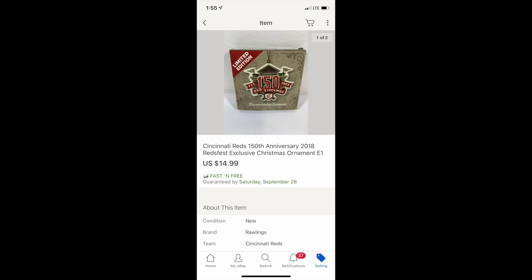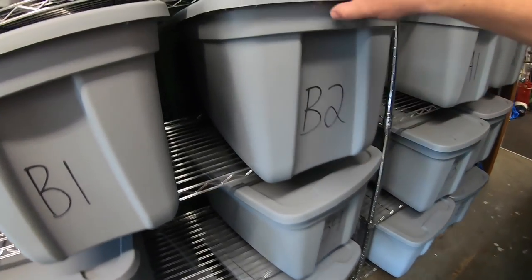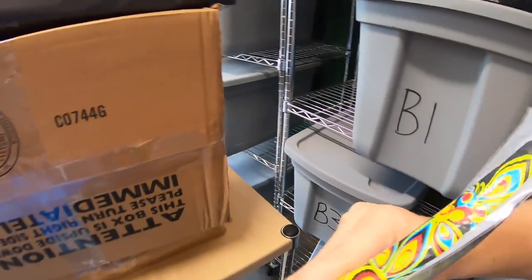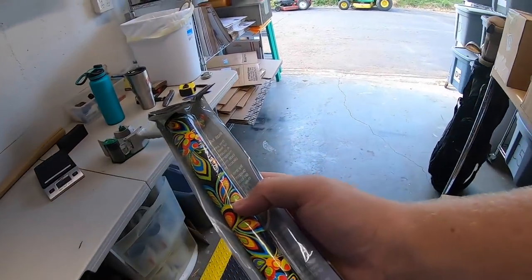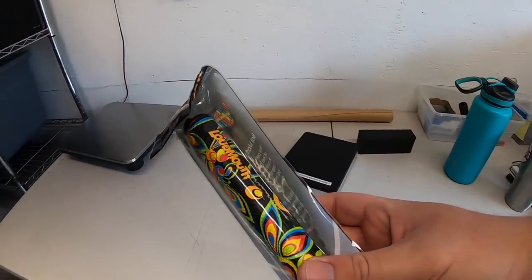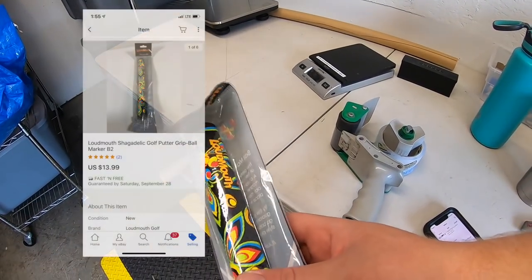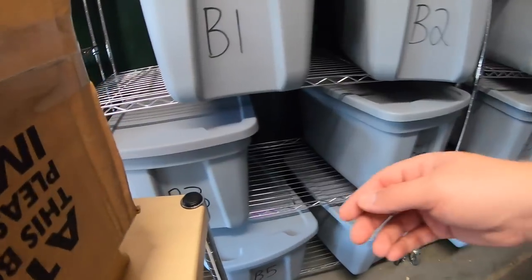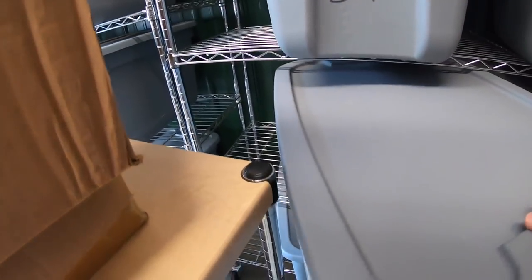Sold a Cincinnati Reds Christmas ornament — got it at a garage sale for a dollar, sold for $14.99 free shipping. Sold a putter grip for a golf club, really funky looking. This was in a big buy where I paid $500 for everything, so I might have a couple bucks into it — it sold for $13.99 free shipping.